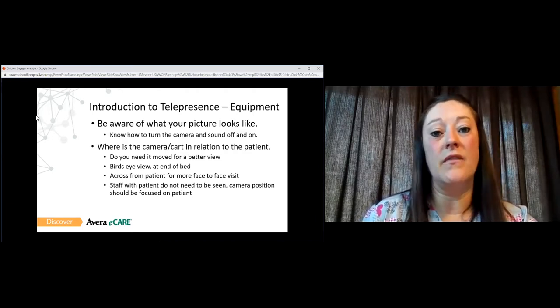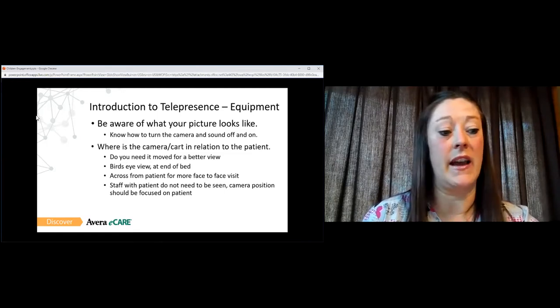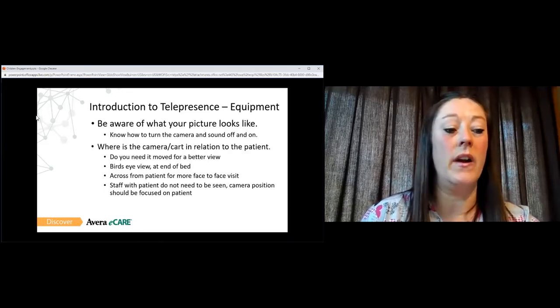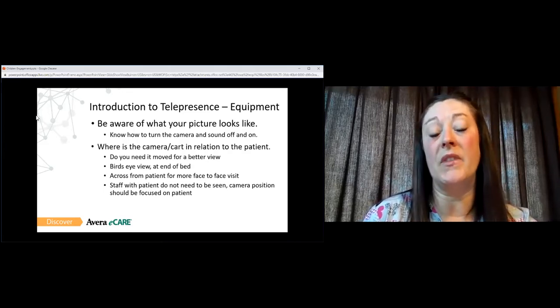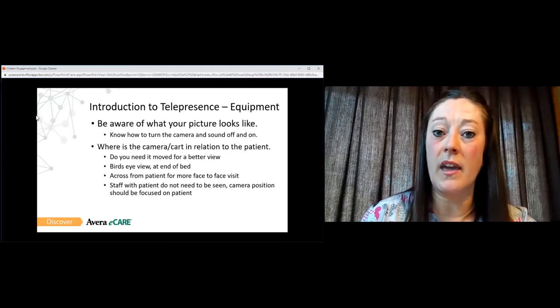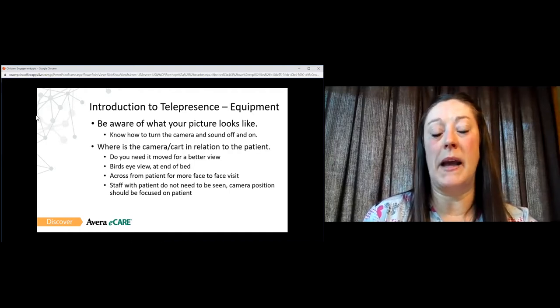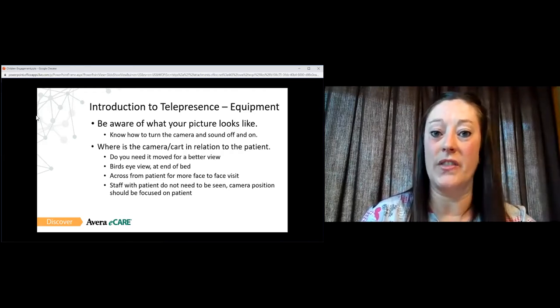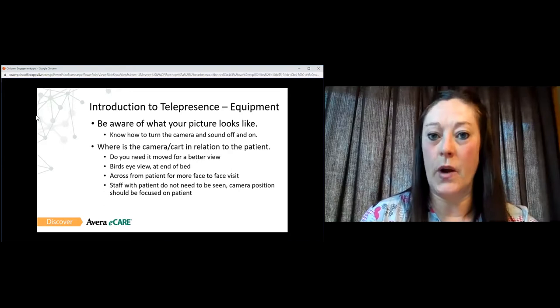Whether that's a bird's eye view if you're looking at a student who's potentially lying on a cot — do you want to see them from the feet up, or do you want the camera next to their head? What is the best view for you to provide the assessment and recommendations that you need? Direct the staff that are with the student to move the camera or cart so that you get the best view. Also remind staff that when they are assisting you on the end with the student, you don't necessarily need to see them.